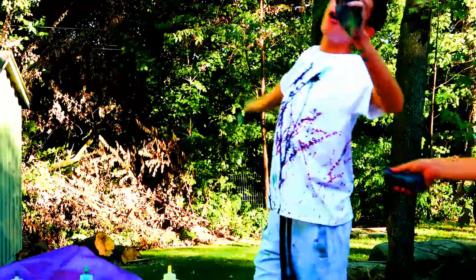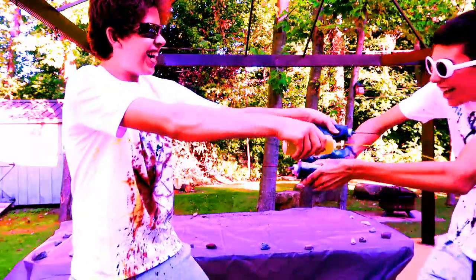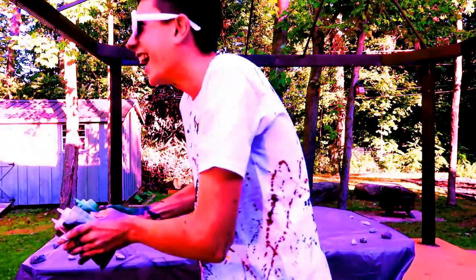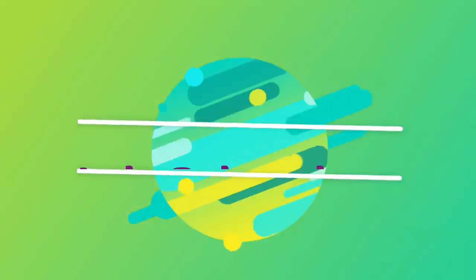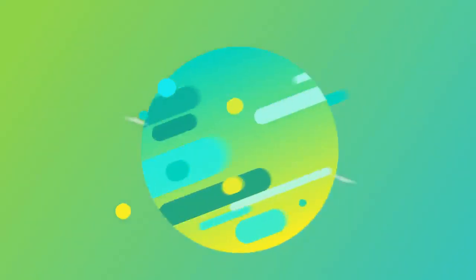So today guys, we're doing a tie-dye challenge. Alright guys, welcome back to today's video. Hopefully you guys are having a great day. Alec is finally back at my house and ready to do another video. It's been a long time. You want to say what's up to the camera? Say what's up to the people. Hey guys, how's it going?